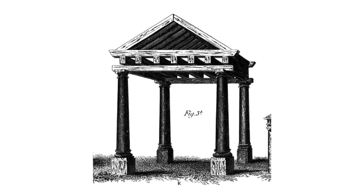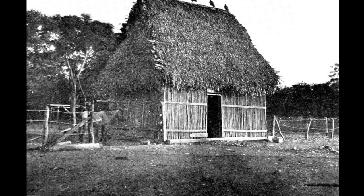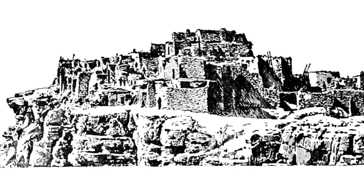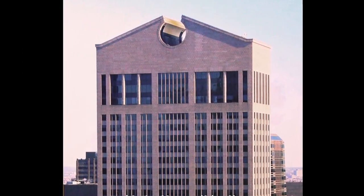Pitched or sloped roofs are ancient. The first were likely made of thatch. They were pitched to drain water and thick to provide insulation. In contrast, the flat roof is historically an arid climate phenomenon, where rain and subsequent drainage is less an issue. From the Parthenon to 550 Madison Avenue, the gable roof is ubiquitous.